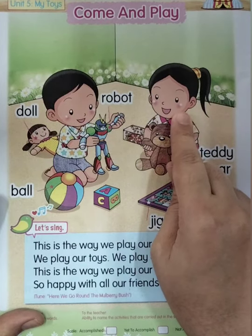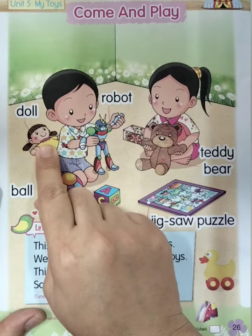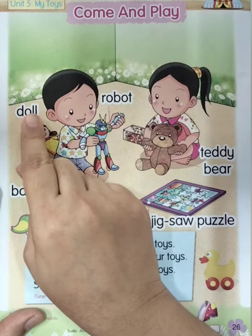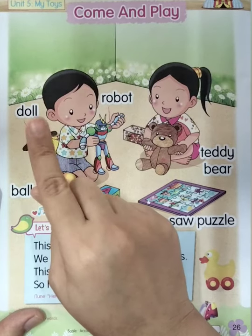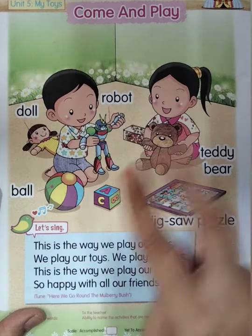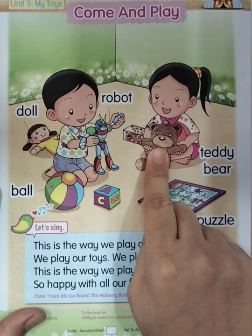Everyone say: teddy bear. Very good. So teddy bear means 'boneka beruang.' The next toy the girls can play — the second one is doll. Everyone say: doll. Once again: doll. Good. Now let's spell together: D-O-L-L. Everyone say: doll. It means 'boneka.' Good, everyone say once again: doll.